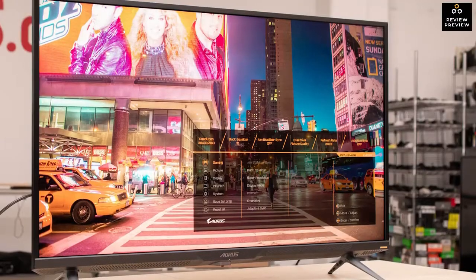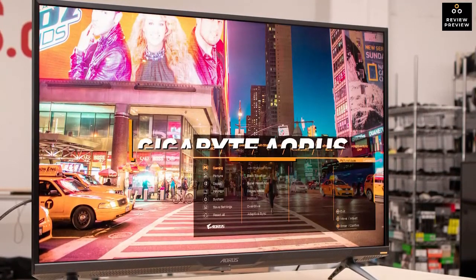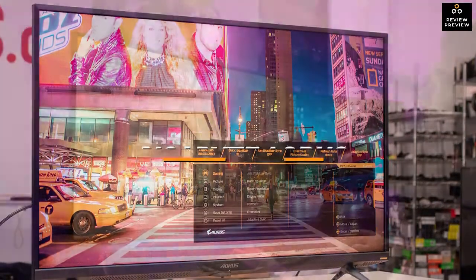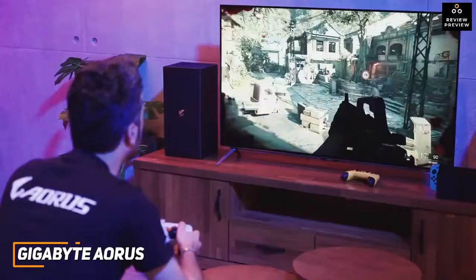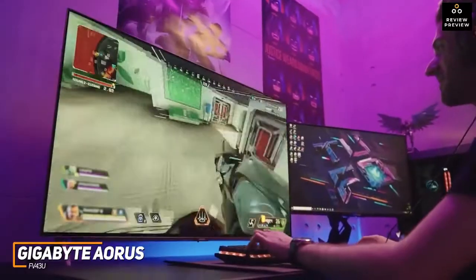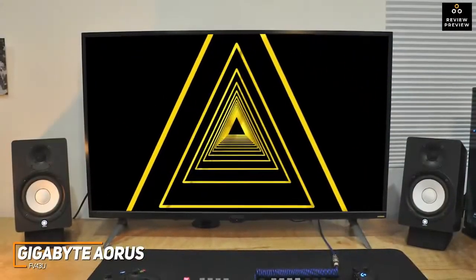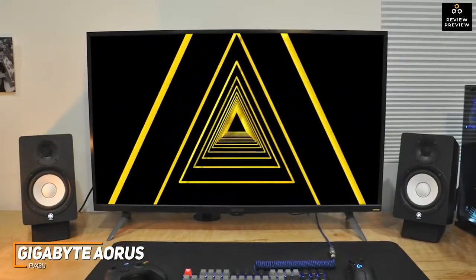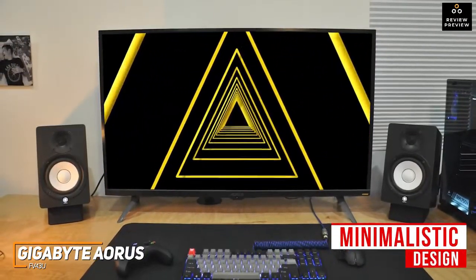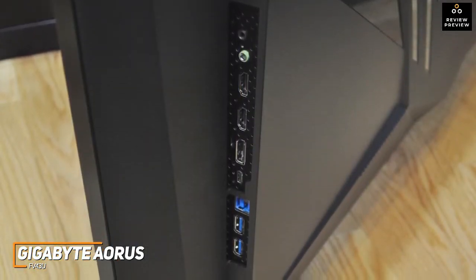Next up, the Gigabyte AORUS FV43U is an excellent monitor for most console gamers to consider. It's a large panel around the size of some smaller TVs and provides comprehensive HDR support, built-in speakers with impressive quality, and surprising all-around performance to suit competitive gamers. It has a large frame with thick plastic bezels, double-pronged feet for stability during intense gameplay, a built-in joystick to navigate the OSD, and a relatively minimalistic design without RGB lighting on the rear.